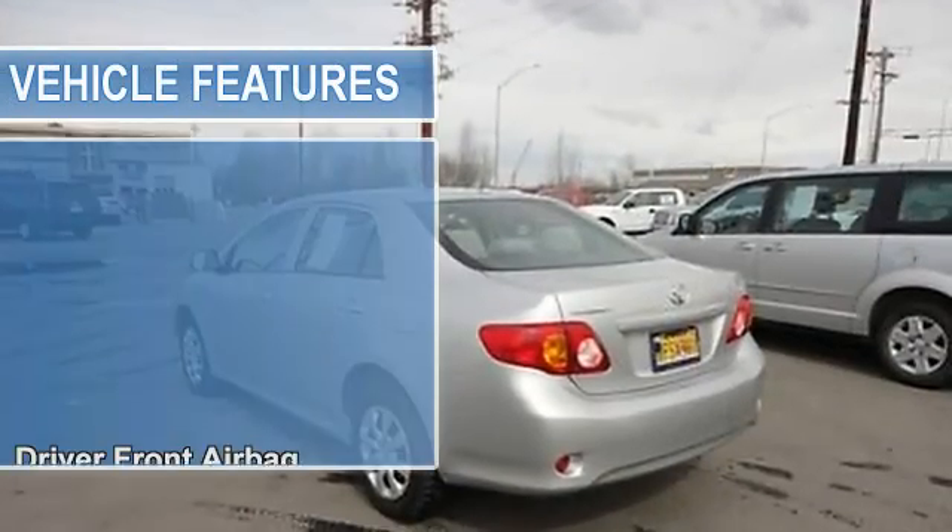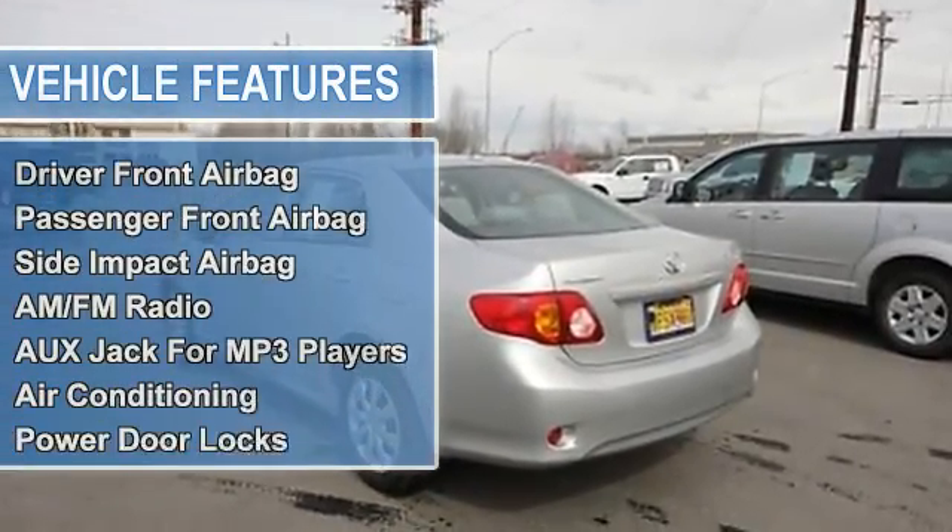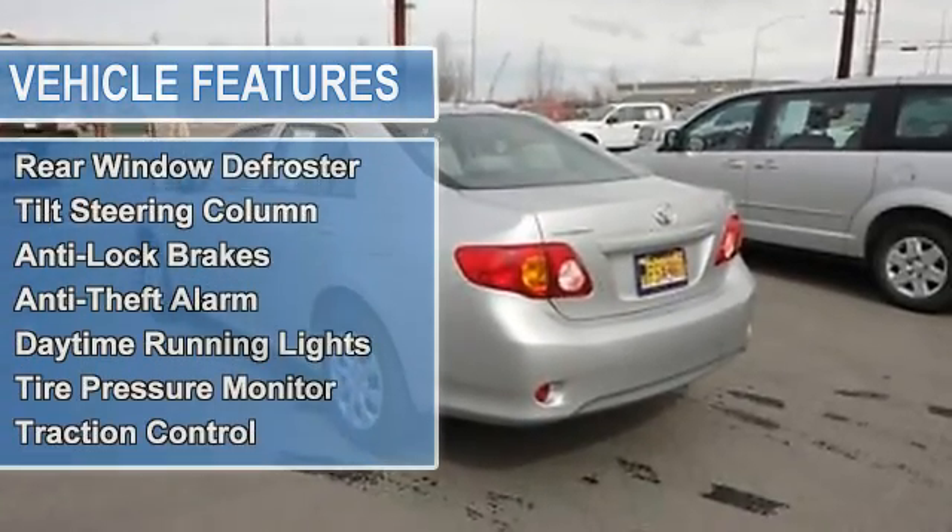AM FM radio, auxiliary jack for MP3 players, air conditioning, auto dimming rearview mirror.